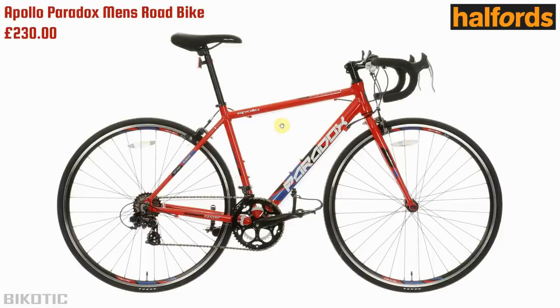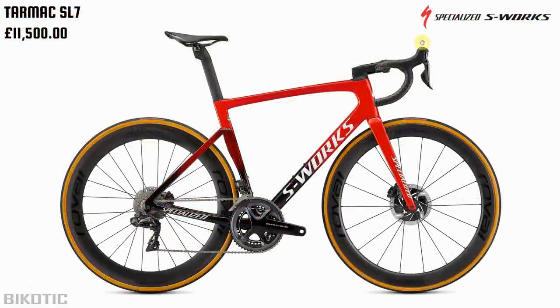For this video I thought we'd do something a bit different. I went to the Halfords website and picked out their cheapest road bike, which is the Apollo Paradox, coming in at £230. And I thought we'd compare that back to back with the Specialized top-of-the-range S-Works Tarmac SL7, coming in at a staggering £11,500.